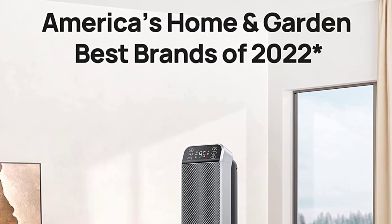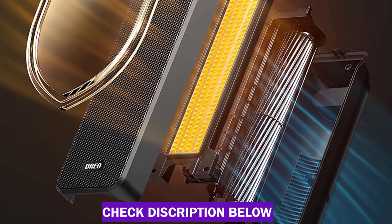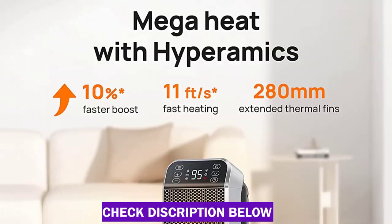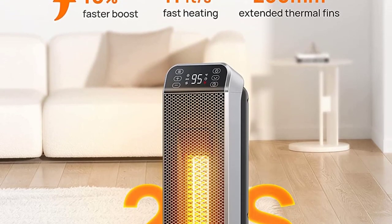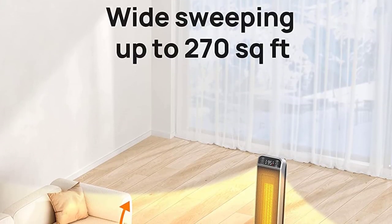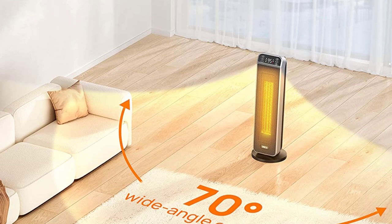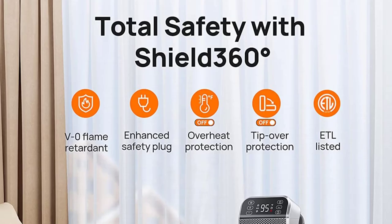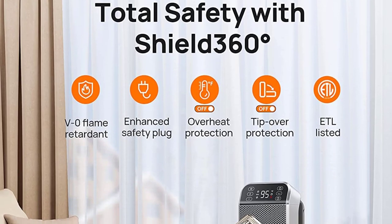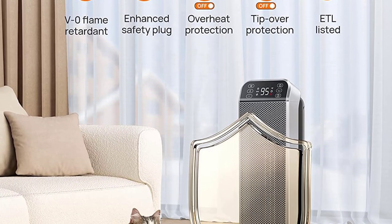Made of V0 flame retardant materials, this ETL-listed ceramic heater comes with multiple security features including overheat and tip-over protection, and auto-off after 24 hours without operation. The plug is enhanced to prevent short circuits during use, ensuring worry-free use all day. With DRIO oblique airflow technology, this electric heater creates quiet heat with a noise level as low as 40 dB. Equipped with display auto-off and a mute button, it allows you to work and sleep without being disturbed.